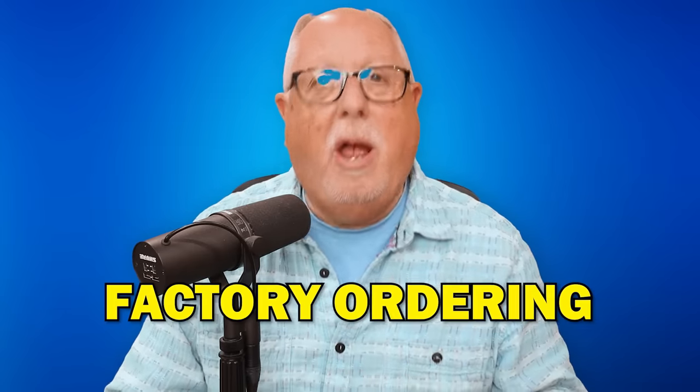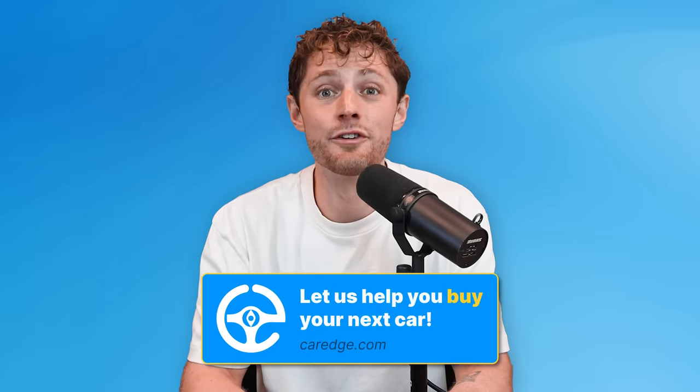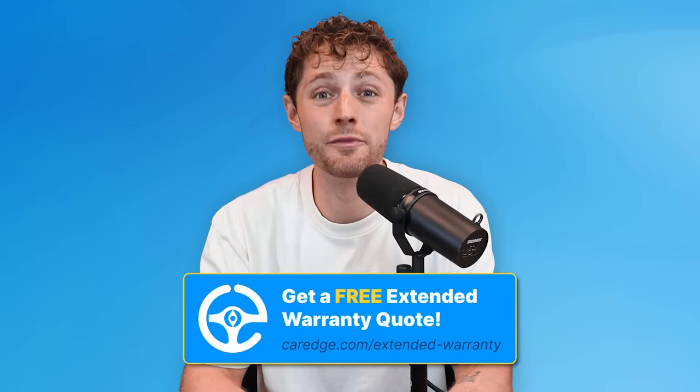Dealer-installed add-ons get marked up like crazy and you don't have to accept them. For instance, dealerships often insist that people ordering a car must include dealer-installed accessories — even when the car hasn't arrived and they haven't had the opportunity to install them yet. That's a huge red flag. If we can help you with anything car-buying related, check out CarEdge.com and our YouTube channel. My dad and I started CarEdge almost five years ago and we are here to help.